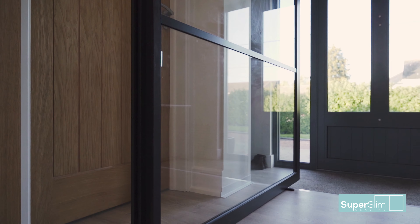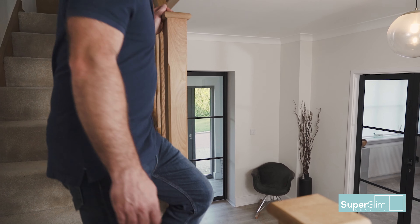Then they walked into the internal pivot door, and because of how thin the frames were — and obviously it's frameless — everyone thought it was amazing, blown away by it.